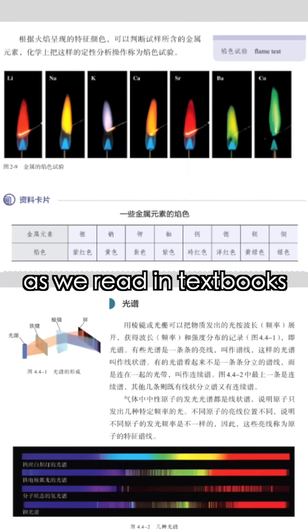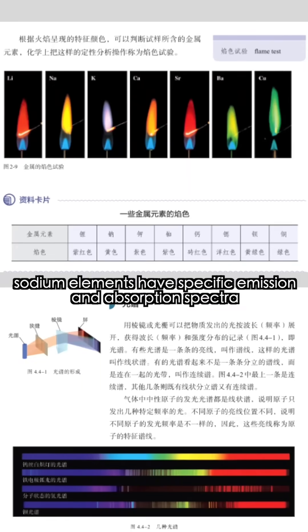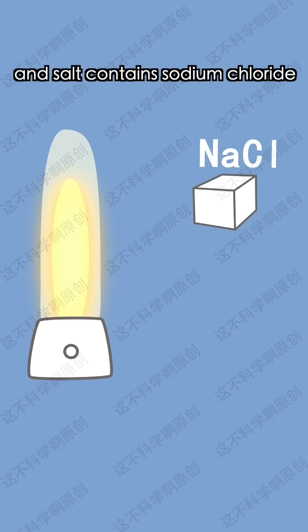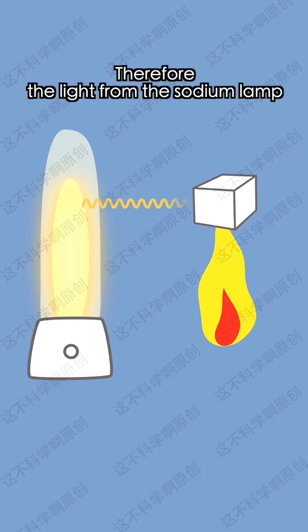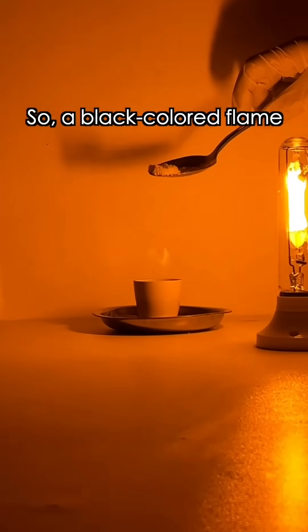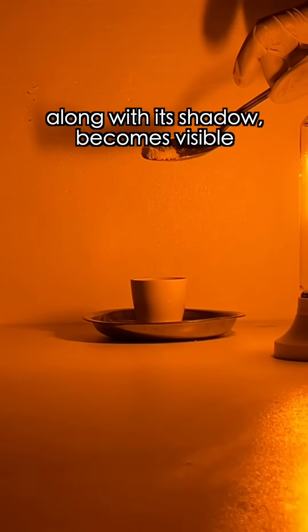Look, as we've read in textbooks, sodium elements have specific emission and absorb their background. The light from the sodium lamp is produced by sodium elements, and salt contains sodium chloride. Therefore, the light from the sodium lamp can be precisely absorbed by the sodium in the flame, so a black colored flame along the shadows becomes visible.